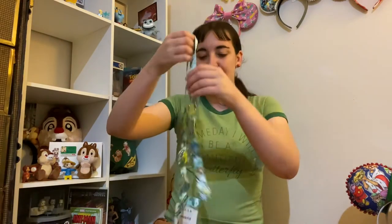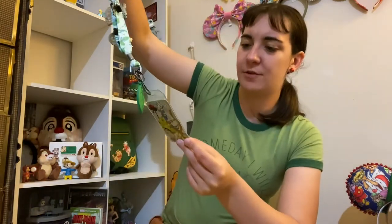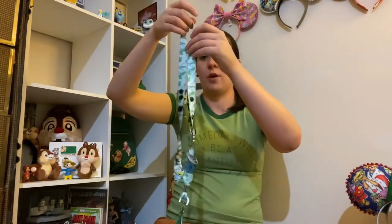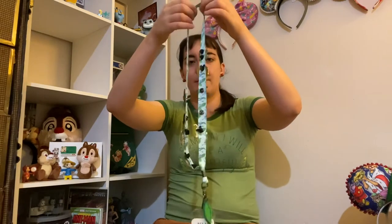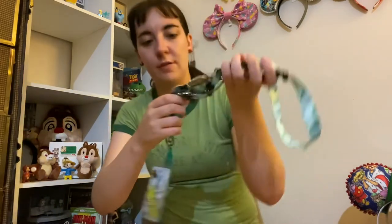Last but certainly not least, we have the category of pins. I have a huge pin collection and every August I make a video showing my updated Disney pin collection — that video is coming later this month. But a subset of it is my Bug's Life collection. So I have this lanyard — it is a Loungefly lanyard — and it has the circus bugs on it. I want to say I got this from one of fantastic pins' live sales on Instagram. I have most of my Bug's Life pins on here, but I'll go through and show you guys the different pins.